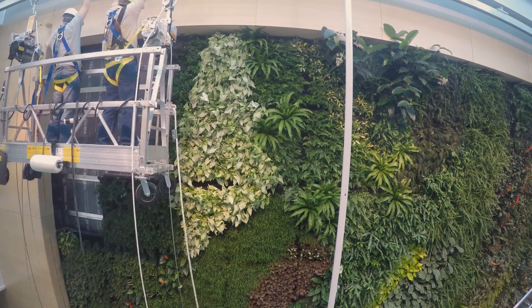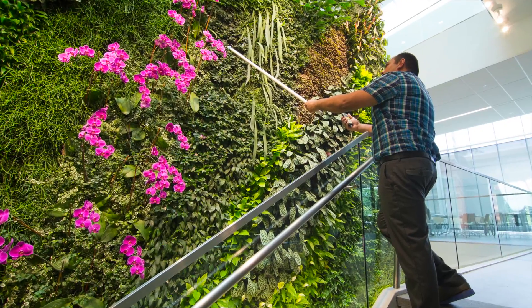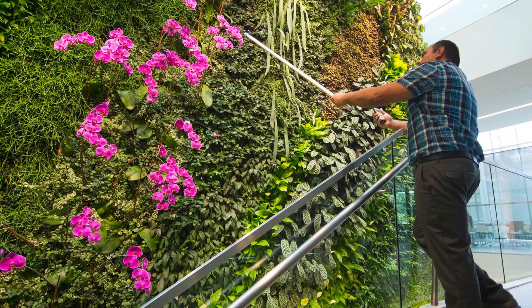Located in the central corridor of the building, the living wall is a breathtaking backdrop for all who travel the floating stairway between levels.